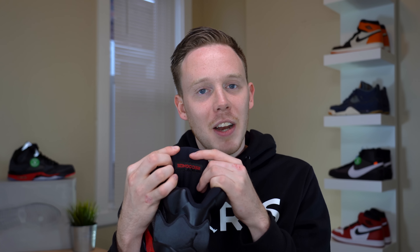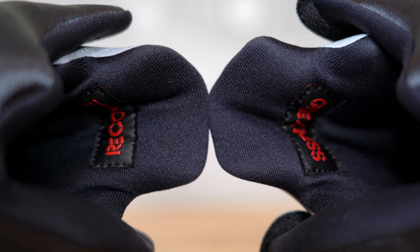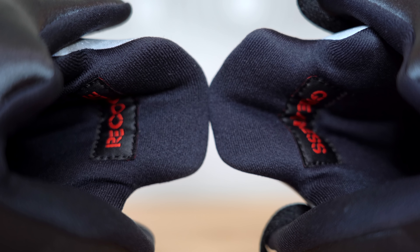One thing I'm not totally sure about with this satin material, just because I've never owned any other satin Air Jordan 1s, is how this shoe is going to crease. I would assume that it's going to crease, I just don't know how deep those creases are going to be and how it's going to look over time. But honestly, I'm sure it's not going to be that bad — it was just something I was thinking about.